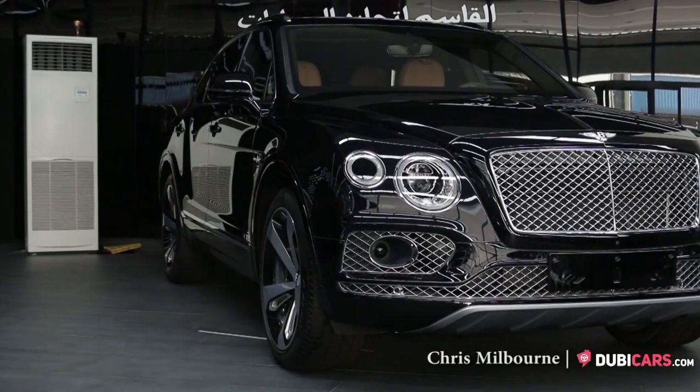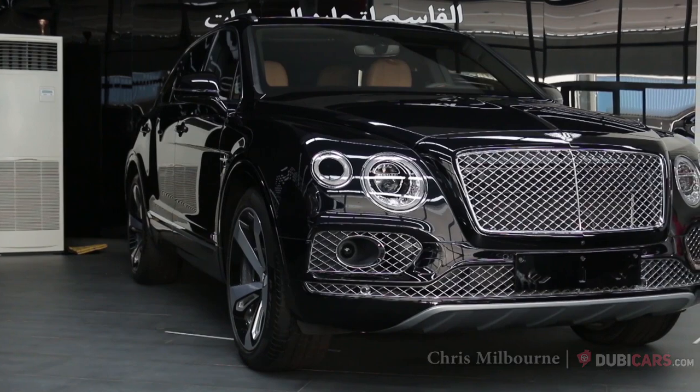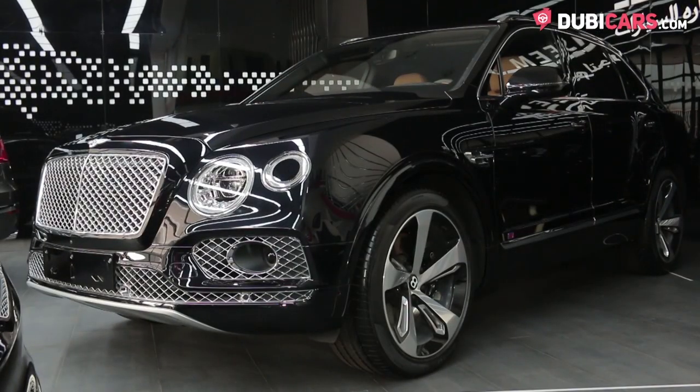Hello, this is Chris at DoobieCars.com, and this is a 2017 Bentley Bentayga 1st Edition for sale at Al Qasim.